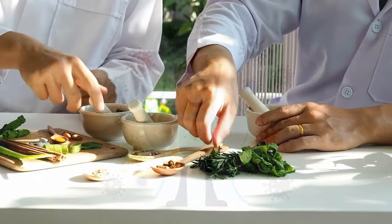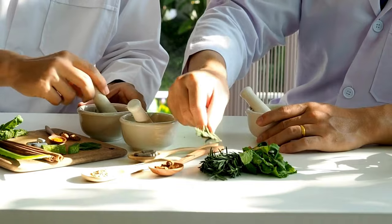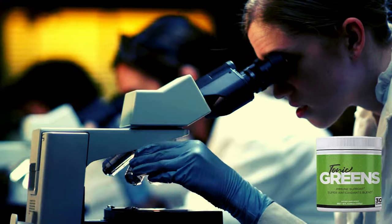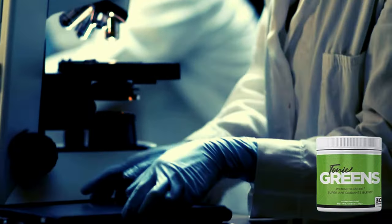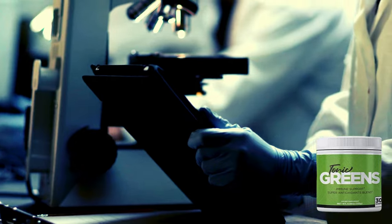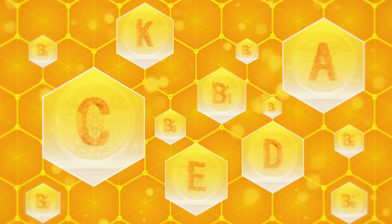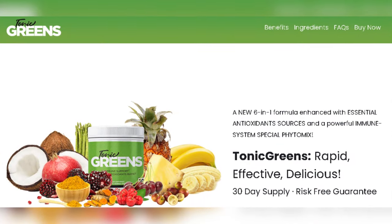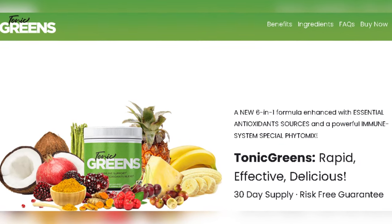Firstly, it is 100% natural, which means it has no chemical composition in its formula. You don't need to worry about side effects or contraindications, as there are none. It contains a blend of 57 ingredients, including plant and herb extracts, vitamins, nutrients, probiotics, and prebiotics. You will be surprised when you see the list of ingredients on the official website.